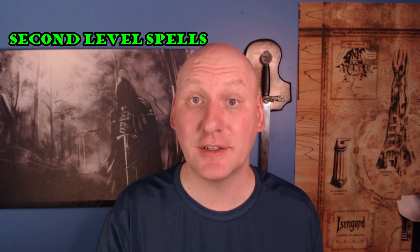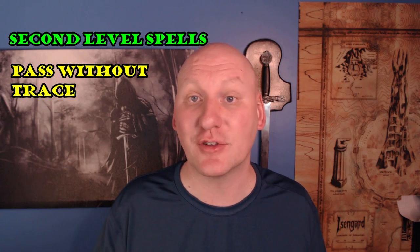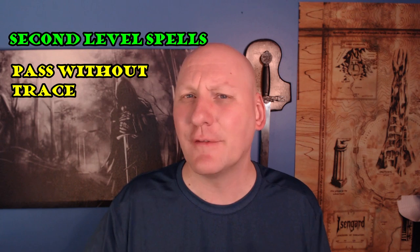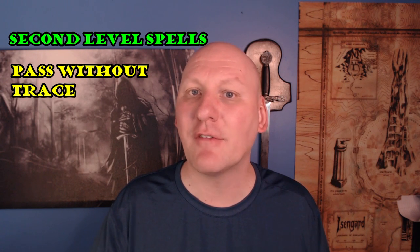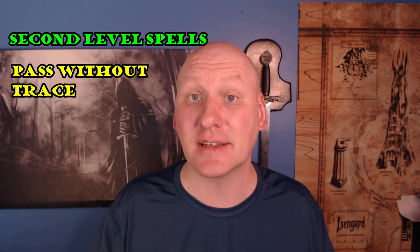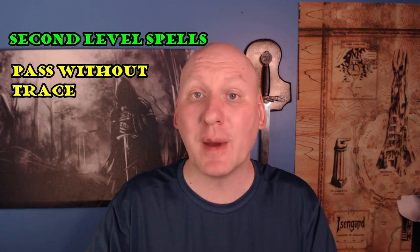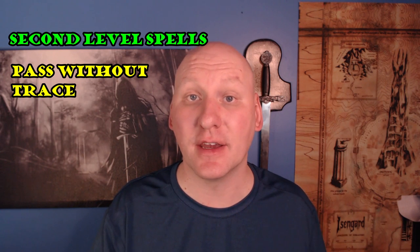My second favorite second level spell for rangers is Pass Without Trace — a terrific spell. I actually had to think hard about whether Healing Spirit or Pass Without Trace was my favorite. Pass Without Trace gives everyone in your party a +10 stealth bonus. A rogue with 18 Dexterity and expertise in Stealth would have about a +10 bonus at level 7 — so that's how much you're boosting everybody in your party on top of their existing skills. Even characters at disadvantage because of heavy armor will pass most stealth checks. With a one-hour duration, you've basically turned your entire party into stealth experts.